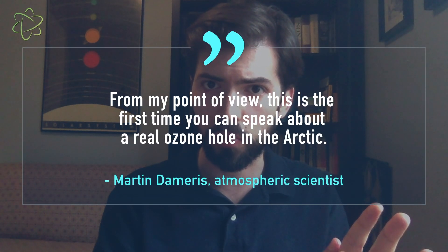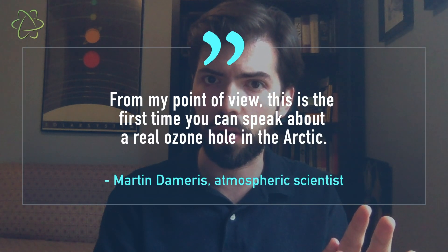In fact, the effect has been so strong this year that Martin Damaris, an atmospheric scientist at the German Aerospace Center who was involved in this research, said, quote, from my point of view, this is the first time you can speak about a real ozone hole in the Arctic.